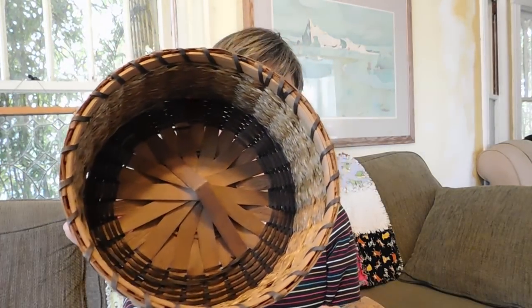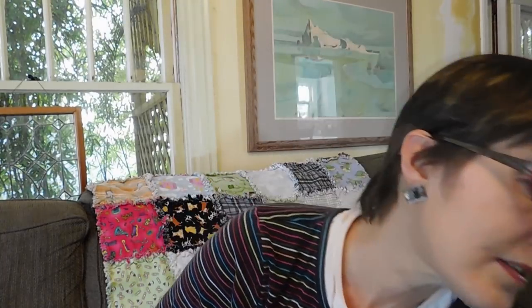I got this basket. I need to do some research on what kind of basket exactly it is. I think it's possible that it's Native American — I'm not really sure though. But it does look old and it's in very good condition. I paid $5 for that. This is probably the biggest purchase I made of the day, and probably the coolest.